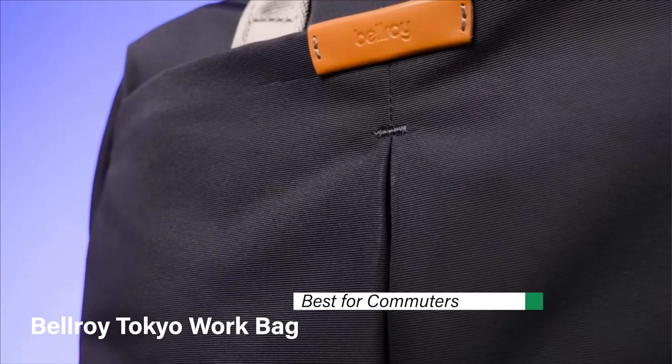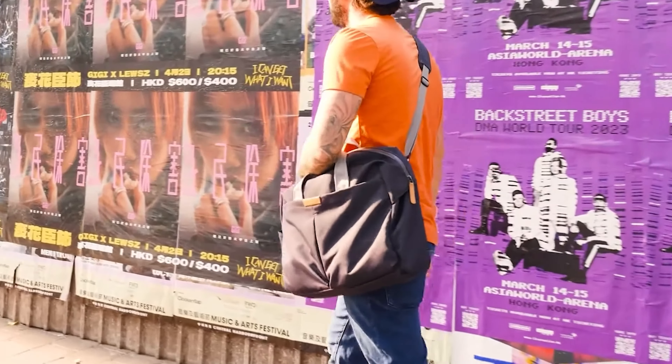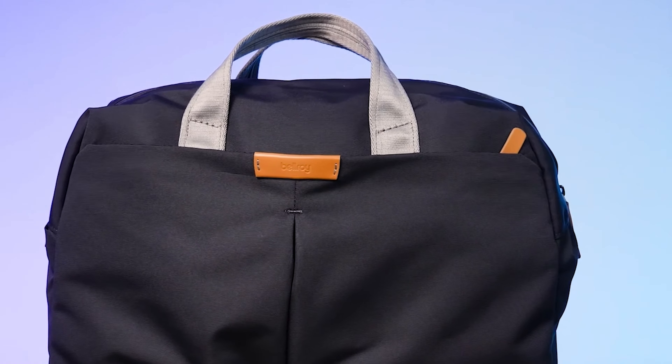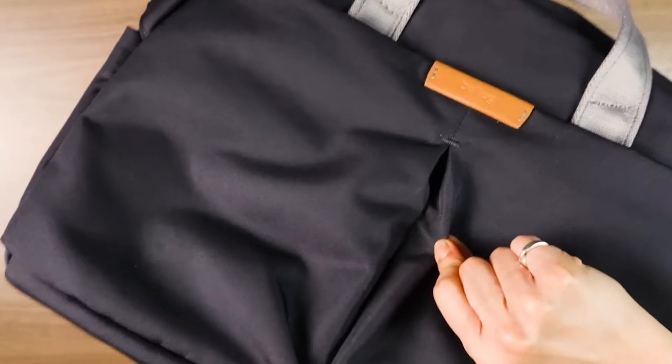This is product number five on my list — the NUE Messenger Bag — my choice for best for everyday use. Let me tell you about it: it's a stellar choice for anyone looking for an everyday carry solution that doesn't skimp on style or functionality.